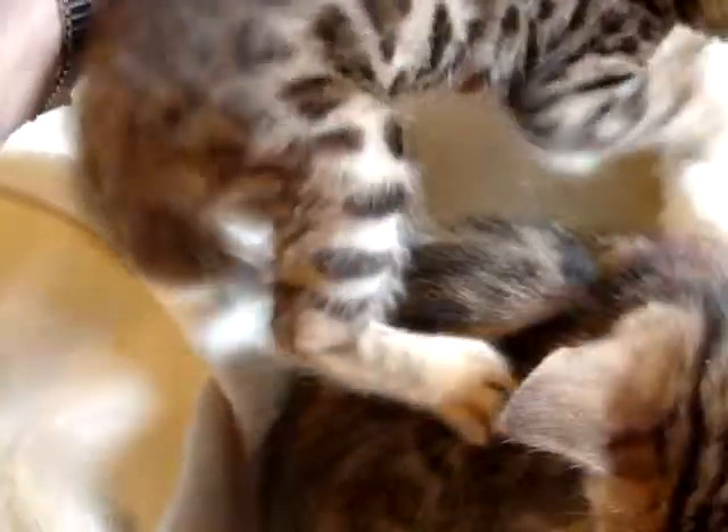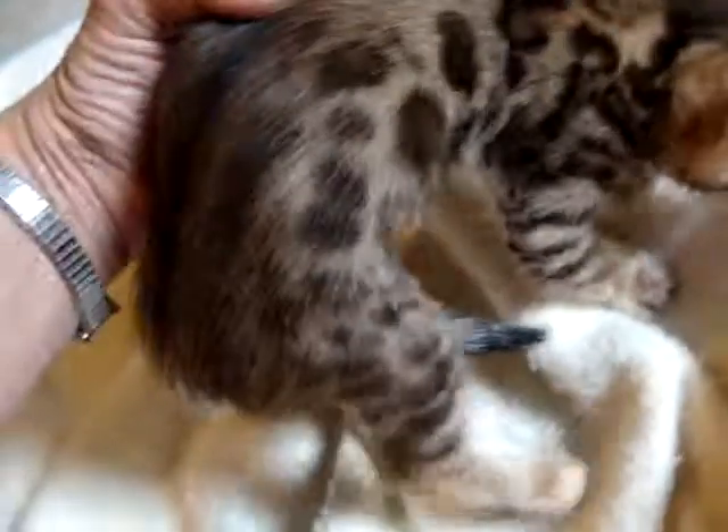Male two has spotting going down the legs — very pretty. Male one has spotting going down the legs as well, nice big rosette. Nice temperament on him, very relaxed, very sweet kitty.